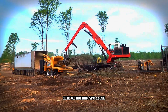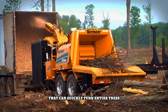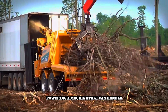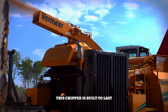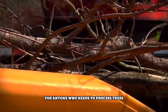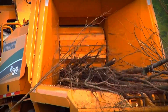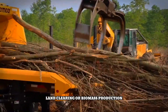The Vermeer WC2300XL is like a giant wood-eating machine that can quickly turn entire trees, branches and all, into wood chips. Powered by a powerful engine, it can handle even the toughest trees without a problem. This chipper is built to last and can handle a wide variety of tree sizes, making it a versatile tool. It is also designed to be easy to use and maintain, saving time and effort — a valuable asset for forestry, land clearing, or biomass production.